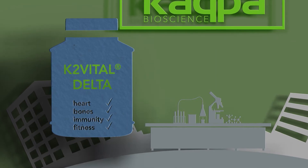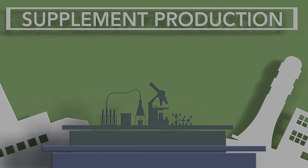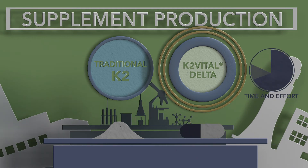Let's look at an example when producing a multivitamin tablet. With previous forms of K2, tablet manufacturers had to make granules of the vitamin before the premix. With Delta, this is not the case. Delta can be put directly into a premix, saving both time and effort in production processes.